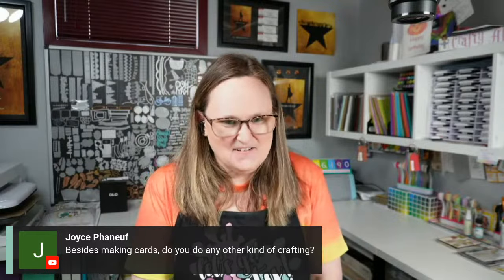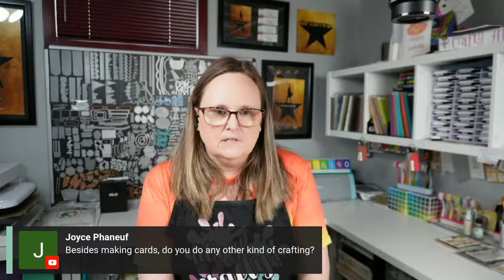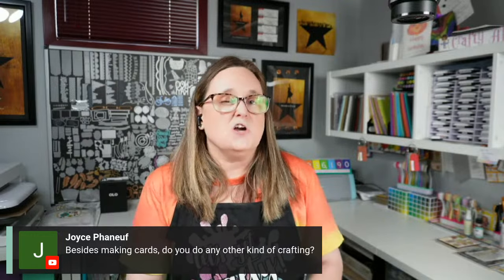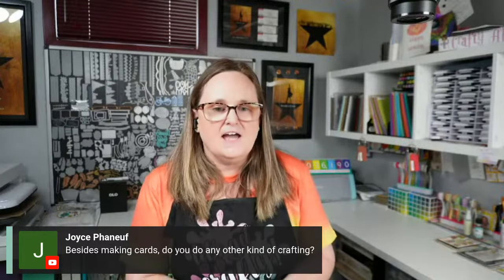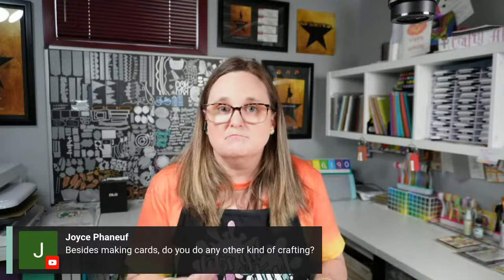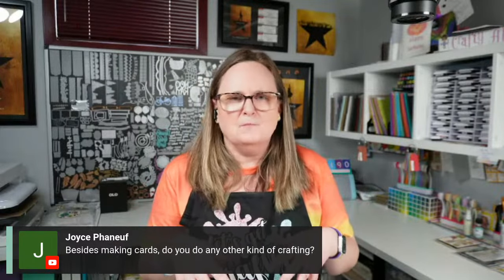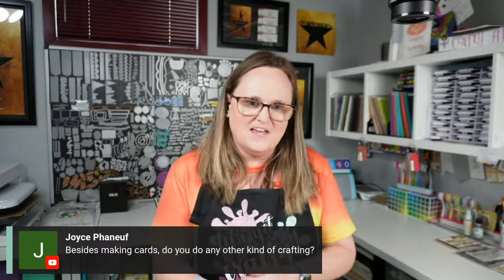Joyce asks: besides making cards, do I do any other kind of crafting? Besides paper crafts, not really anymore. Sometimes I'll do stuffed envelopes or sets of tags — still paper crafts. Growing up, I loved to cross stitch and help my mom sew; she'd make things like a 3D fabric pumpkin and I always got to stuff it. But not so much anymore.